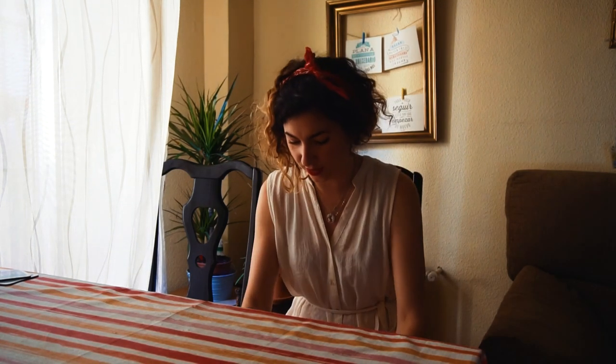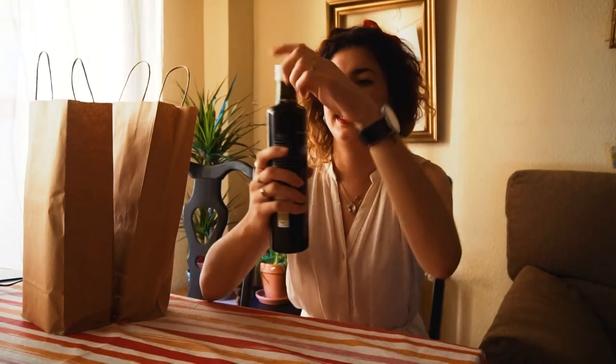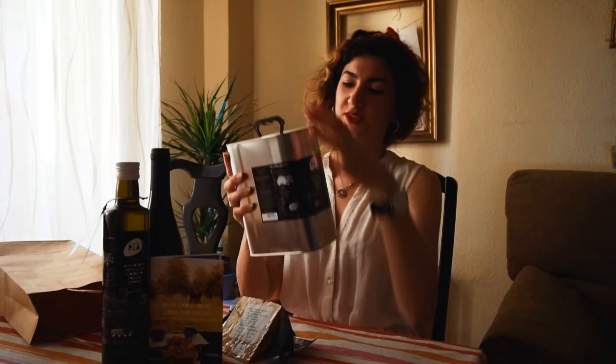Here we are to do a little unboxing of the olive products from Proyecto Los Aires. This is a bottle of oil. We got some of the wine we were trying, some of the cheese that we were tasting as well, and we got some more oil. We really recommend you to do it if you're in Madrid or around, if you want to know more about what you're eating. We really recommend it!